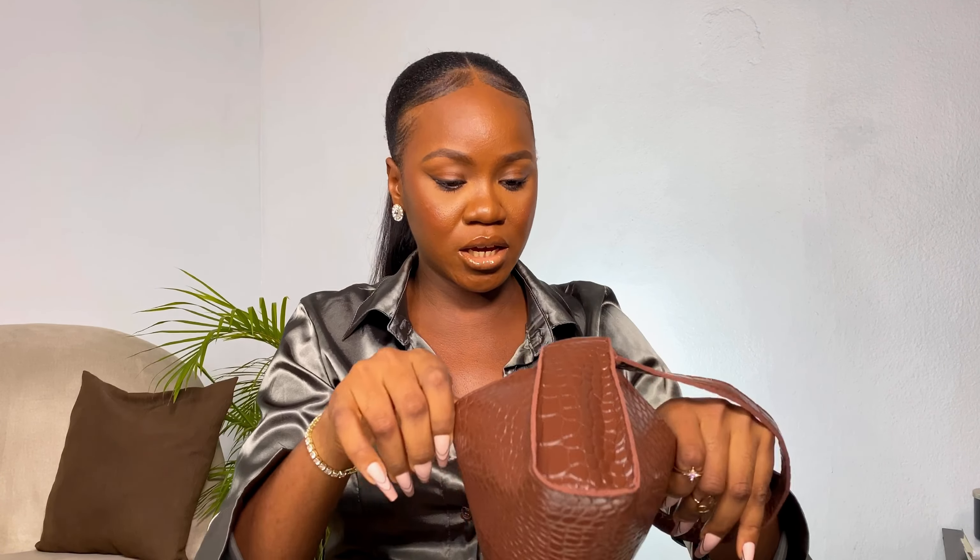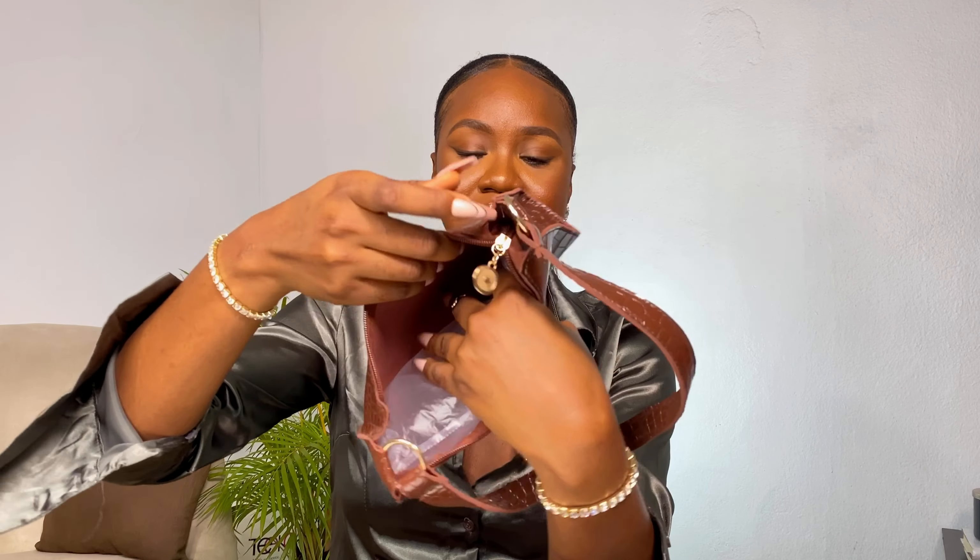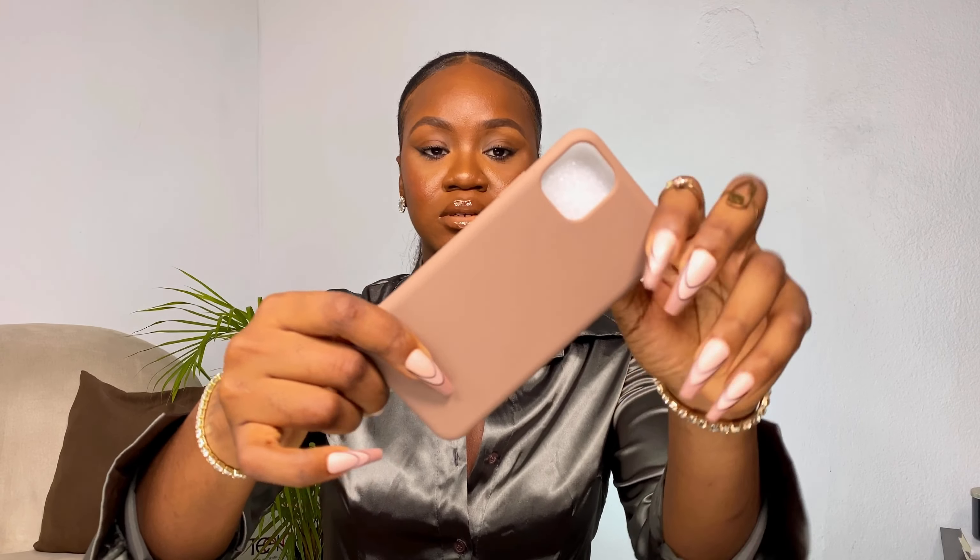My phone can fit in here, my power bank, and possibly my wallet. The only issue I have with the inside of this bag is that it doesn't have inner sections or slots for keys and cards — it's just one big center compartment. But overall, it's a practical bag that you could just wear around running errands and you're good to go.